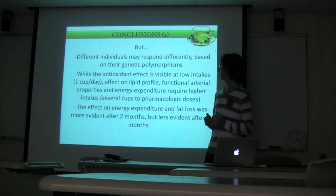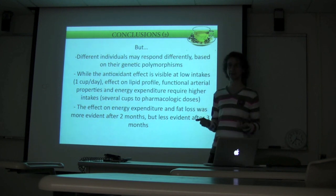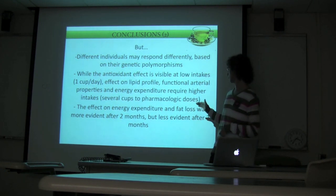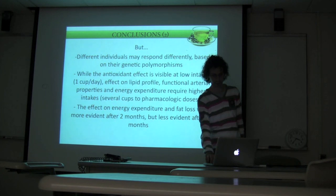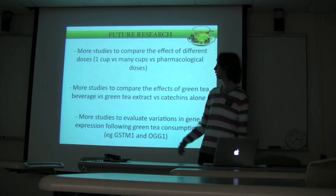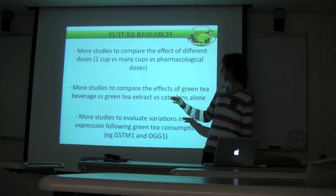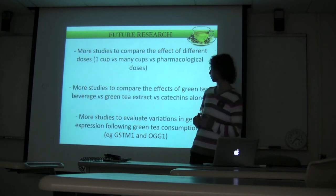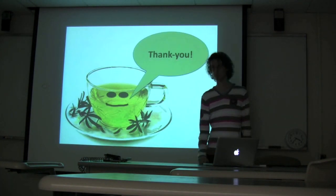While the antioxidant effect was visible at low intake with normal one-cup-a-day consumption, effects on lipid profile, endothelial function, and energy expenditure required higher intake — from several cups up to pharmacological doses. The effect on energy expenditure and fat loss was more evident after two months but less evident after three months, suggesting possible activation of compensatory mechanisms after long-term consumption. More research is needed: studies comparing different doses (one cup, many cups, pharmacological doses), studies comparing green tea beverage versus green tea extract or catechins alone, and studies evaluating gene expression following green tea consumption — starting with GSTM1 and OGG1.